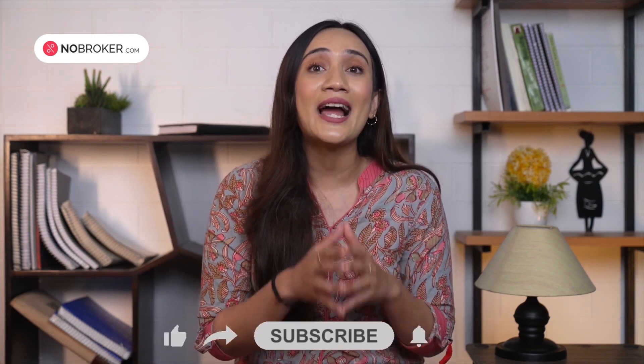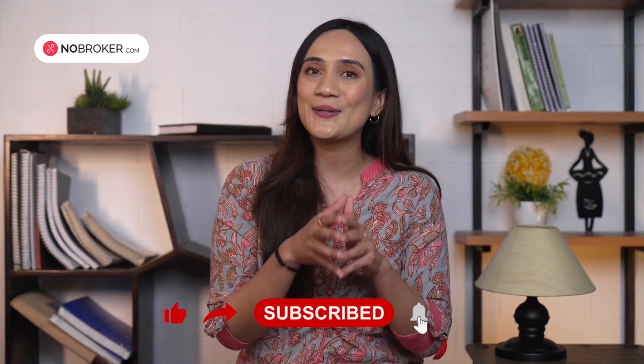That's it for this video. I hope this guide has been helpful in giving you an idea of the steps you need to take care of when buying a resale house in India. Remember to take your time and do research before making a decision. If you have any other tips or suggestions, feel free to share them in the comments below. Don't forget to hit the like button and subscribe to our channel for more informative videos like this. Thanks for watching, I'll see you in the next one.